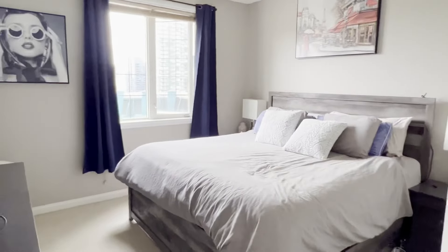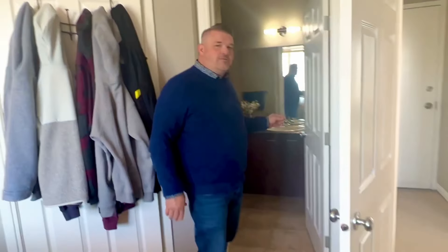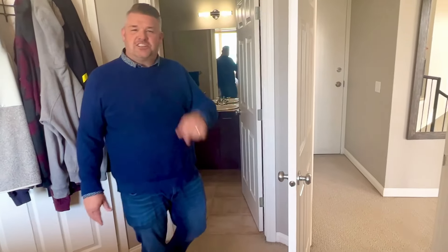We're upstairs in bedroom number one — the primary bedroom. As you can see, it's a nice big oversized bedroom with a big oversized window looking out to the west side. We've got great views of downtown, a big walk-in closet, and of course your very own four-piece en suite. Now let's go downstairs and check out bedroom number two.